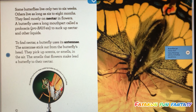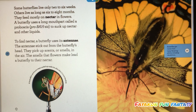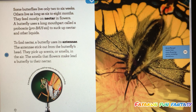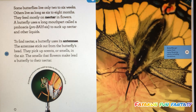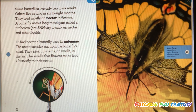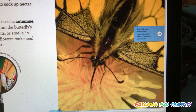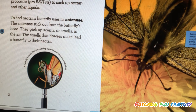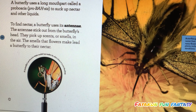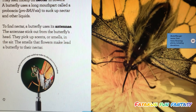Some butterflies live only two to six weeks, while others live as long as six to eight months. They feed mostly on nectar from flowers. A butterfly uses a long mouth part called a proboscis to suck up nectar and other liquids. To find nectar, a butterfly uses its antennae, which stick out of the butterfly's head and pick up scents or smells in the air. All the smells that flowers make lead a butterfly to their nectar.